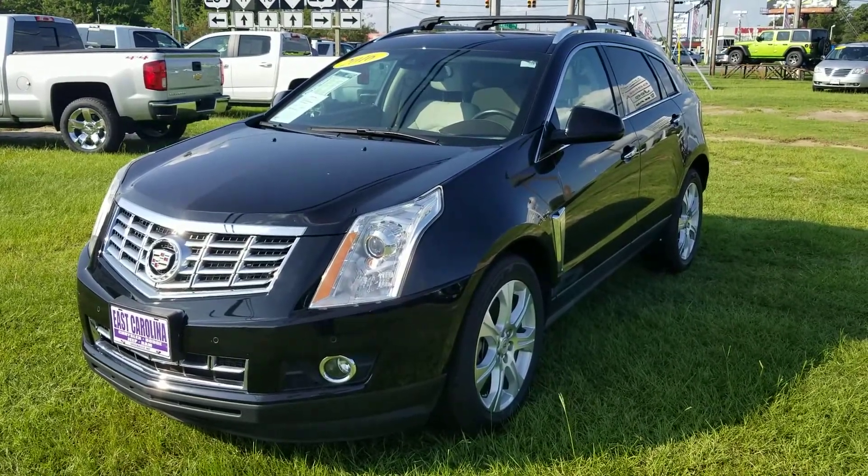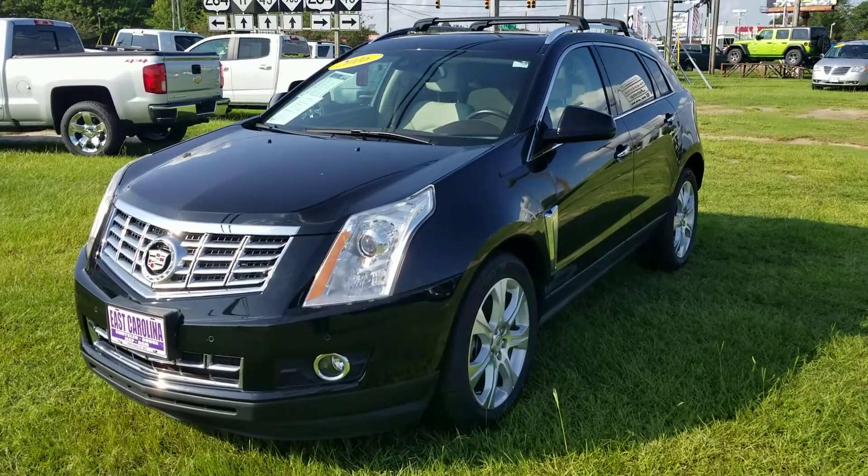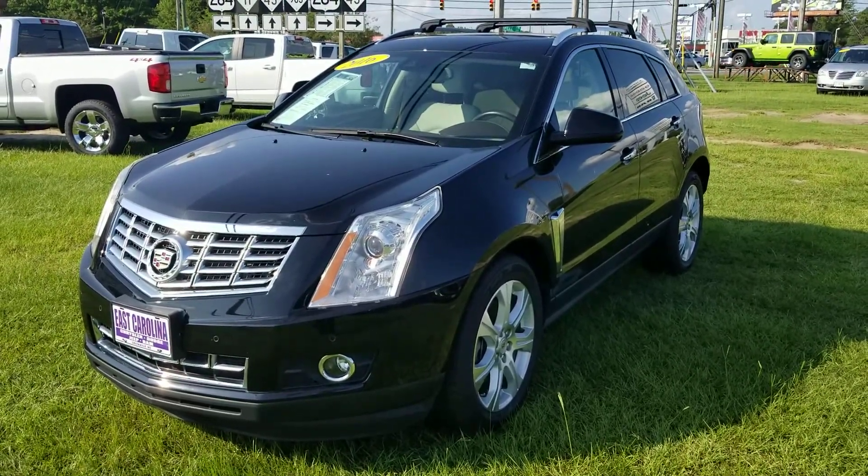Hey Maurice, this is Bobby with East Carolina Chrysler Dodge Jeep in Greenville, North Carolina. And a quick video walk around of the 2016 Cadillac SRX.